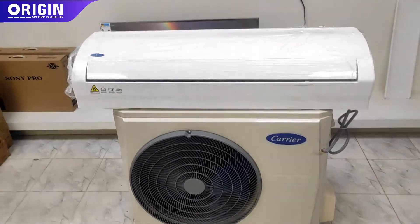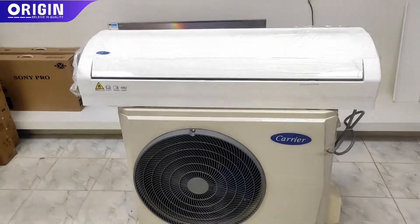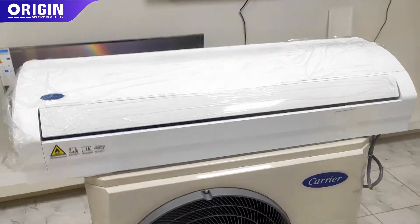Among these products, we have three variants: 1 tonne, 1.5 tonne, and 2 tonne. We have 5 years of compressor replacement warranty, 1 year spare parts, and 1 year free home service.